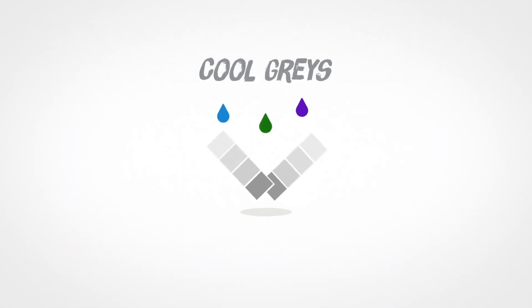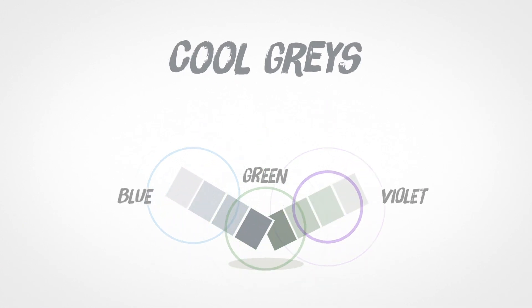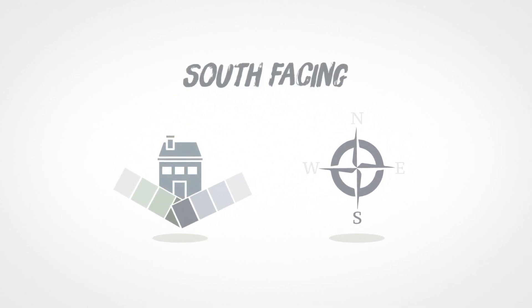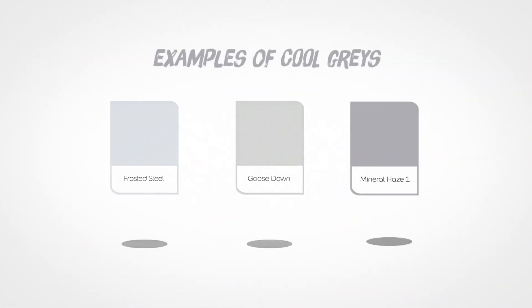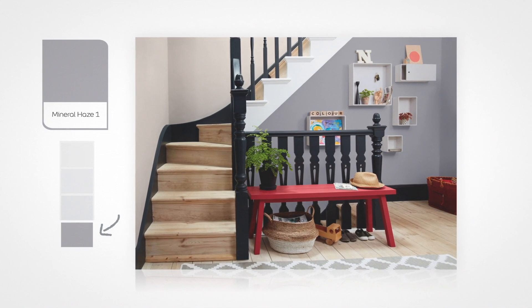With cool grays, these contain hints of blue, green and violet. And opposite to warm grays, cool grays are perfect in south facing rooms that have a lot of natural light. Cool grays create an urban, contemporary and tranquil feel in a room. Here is Mineral Haze One, an example of a cool grey featured in a room.